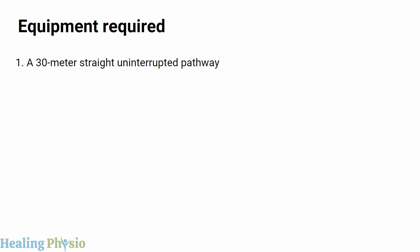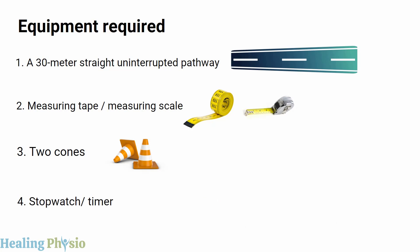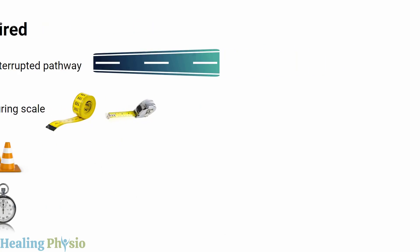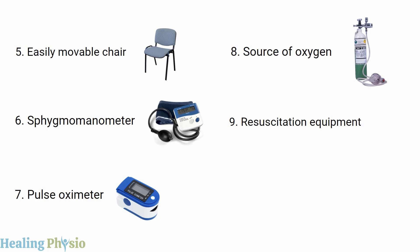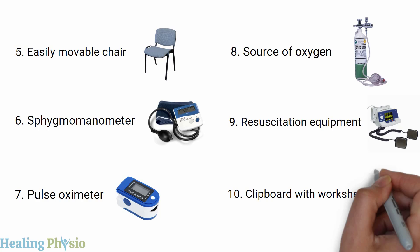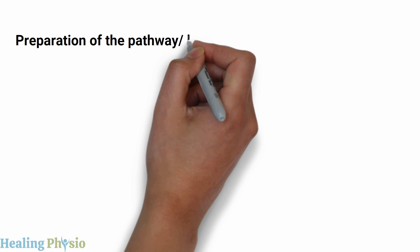Equipment required includes a 30-meter straight uninterrupted pathway, a measuring tape or scale, two cones, a stopwatch or timer, an easily movable chair, a sphygmomanometer, a pulse oximeter, a source of oxygen such as an oxygen cylinder, resuscitation equipment like a defibrillator, a clipboard with worksheets, and a Borg scale to measure the rate of perceived exertion or dyspnea.